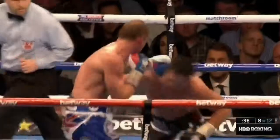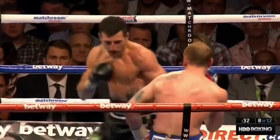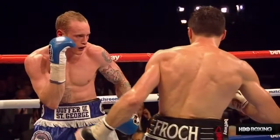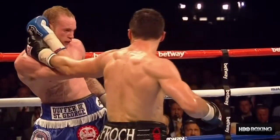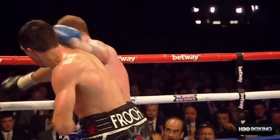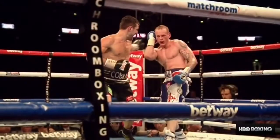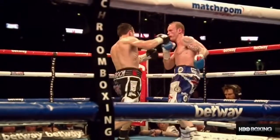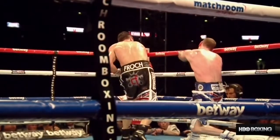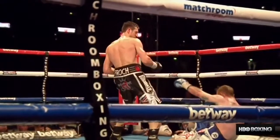Body shots from Froch. Groves trying to probe upstairs. Froch getting the better of it when they meet in the center of the ring. Good right hand and down goes Groves. Carl Froch imagined this moment over and over these last seven months — a revenge motive for Groves, but a revenge motive for Froch too. What a shot — perfectly timed. Kids, don't keep your left hand on your hip in the middle of an exchange.